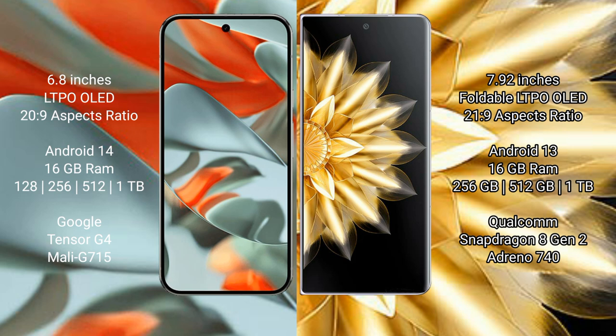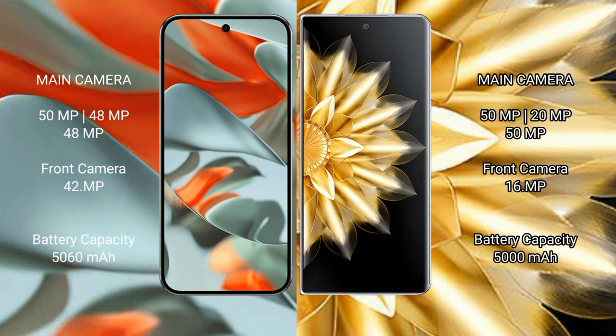The Google Pixel 9 Pro XL comes with 16 GB RAM and 256 GB to 512 GB or 1 TB internal storage, powered by the Tensor G4 processor with Mali GPU. The Honor Magic V2 comes with 16 GB RAM and 256 GB to 512 GB or 1 TB internal storage, powered by the Snapdragon 8 Gen 2 processor with Adreno 740 GPU.